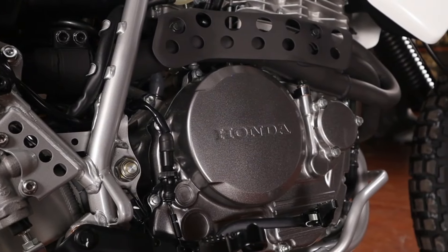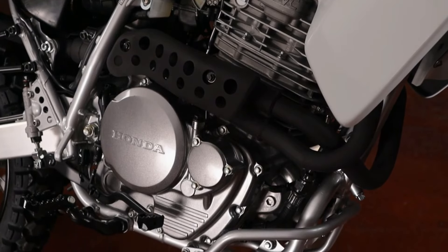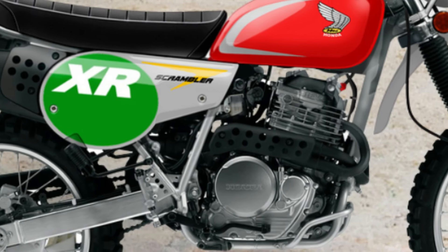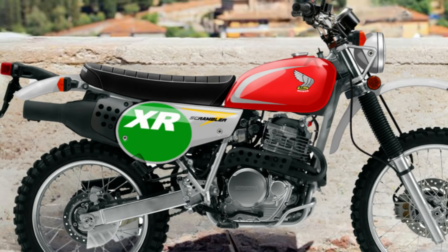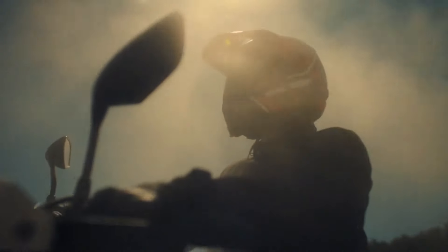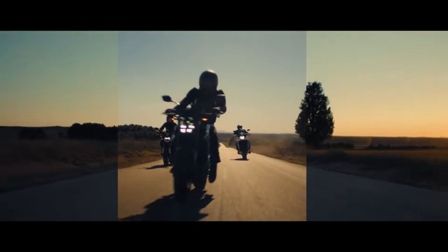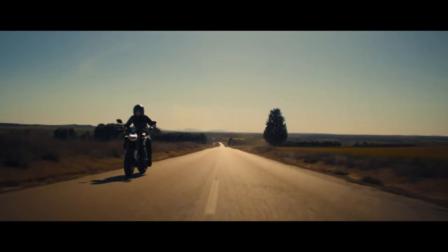Powered by a bulletproof 644cc SOHC 4-stroke engine that produces power and torque ideally suited for both on and off-road riding. A radial 4-valve combustion chamber allows excellent combustion efficiency and high power output. And last but not least, a 42.5mm constant velocity carburetor offers crisp throttle response, excellent drivability, and maximum power.